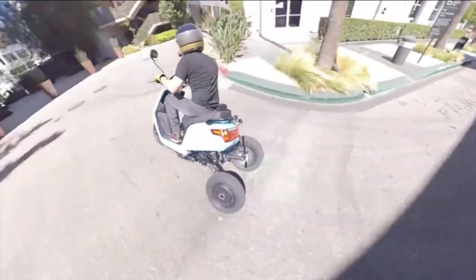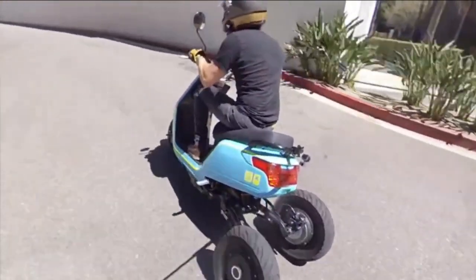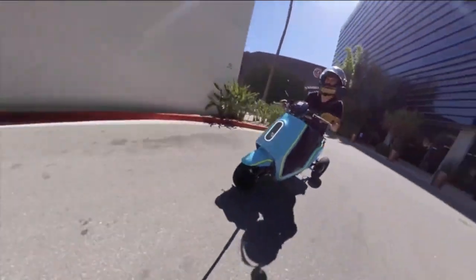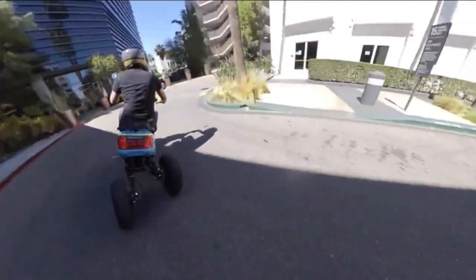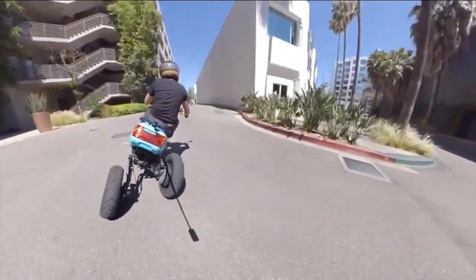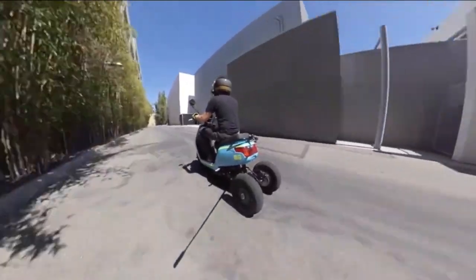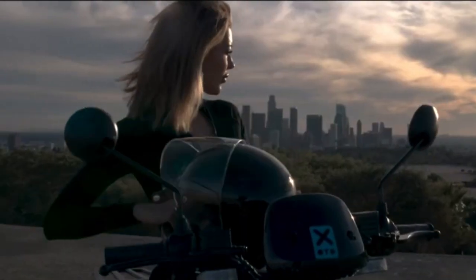The self-stabilizing mechanism is said to make it easier for new riders, and since it doesn't require a motorcycle license in the company's home state of California due to having three wheels, it's likely to see a number of beginner riders. The XOTO is powered by a 4000W front hub motor and has a top speed of 45 miles per hour, or 72 kilometers per hour.